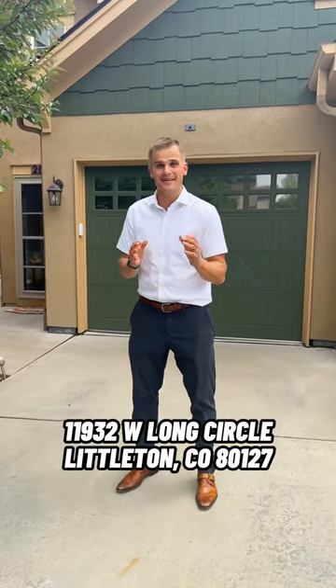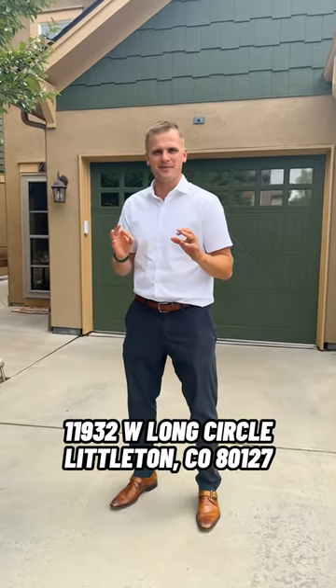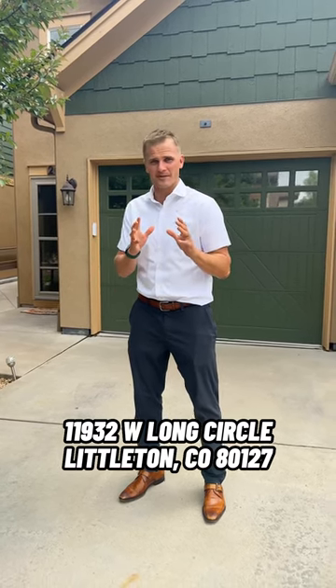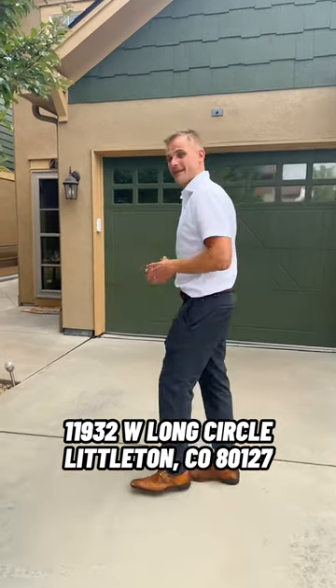Hey guys, welcome to our newest listing here in Dancing Willows — a fantastic community right here in Littleton, Colorado, on the doorstep of the foothills to the Rocky Mountains. Come on in and take a look.